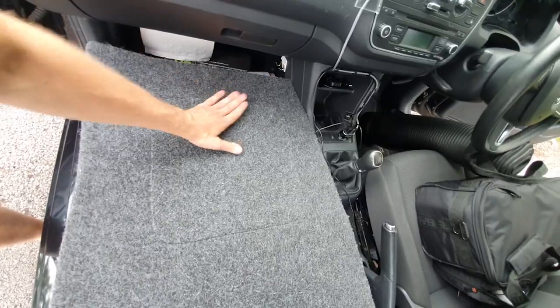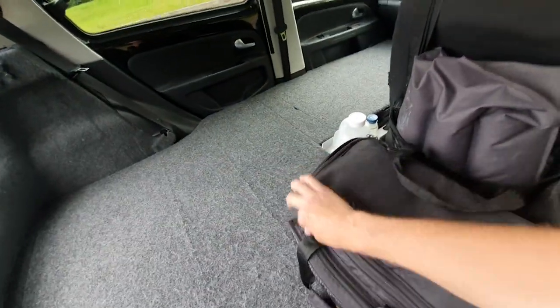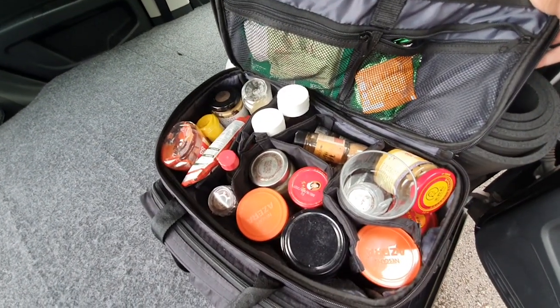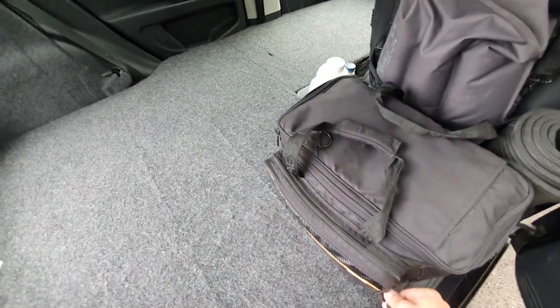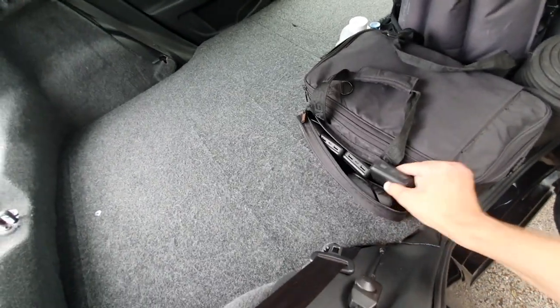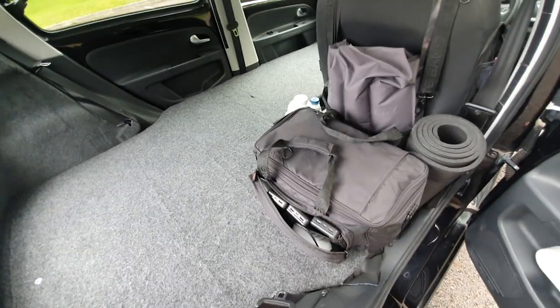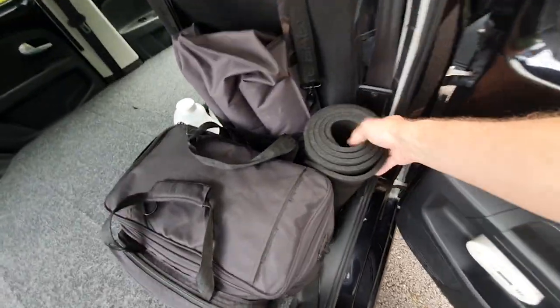Over here is where my pantry bag lives — it's a GP bag used for doctors on call — and I keep all my sauces, spices, cooking oil and similar in there. In the front pocket I have a suite of power banks, which I use to charge my phone when I'm back here or out and about.